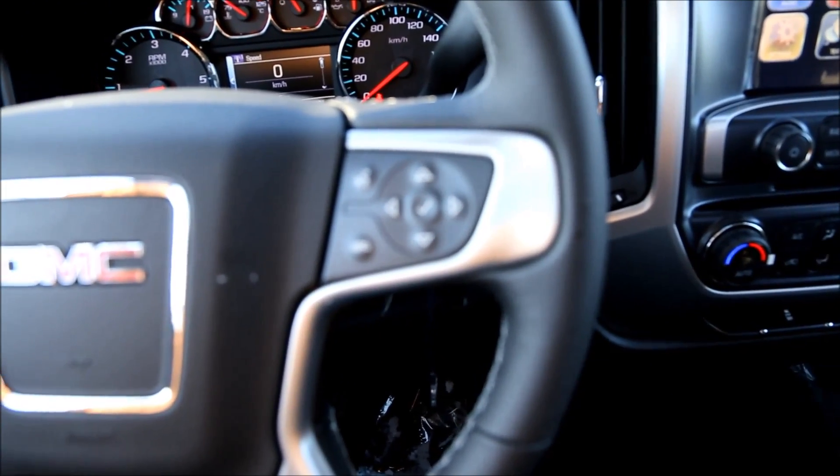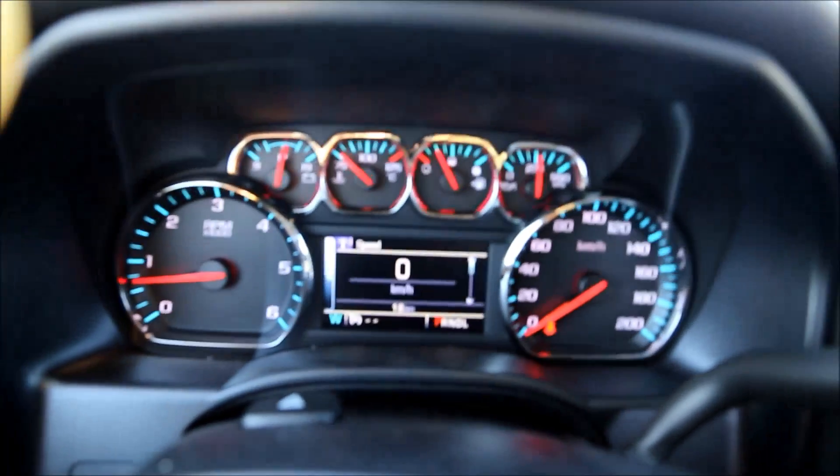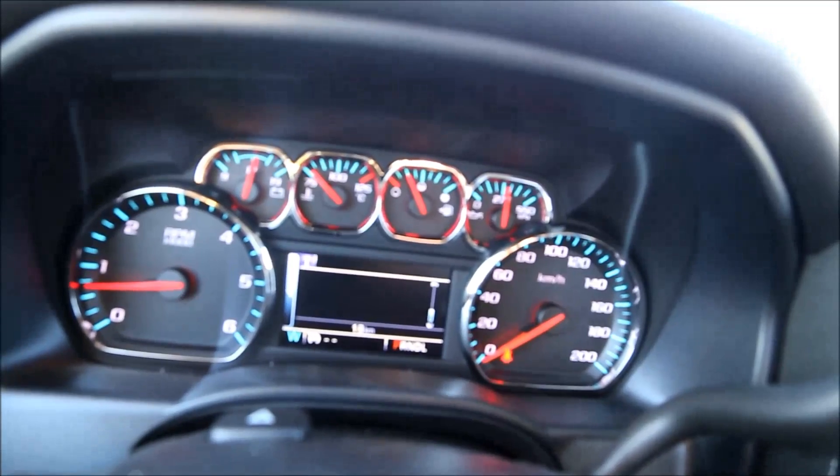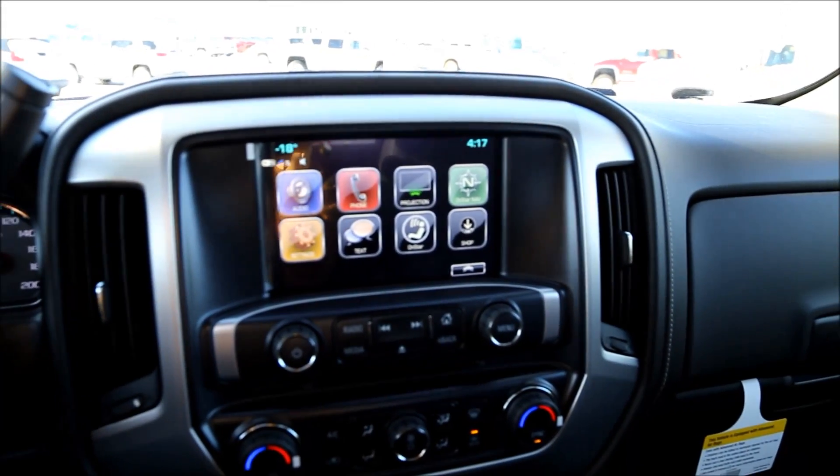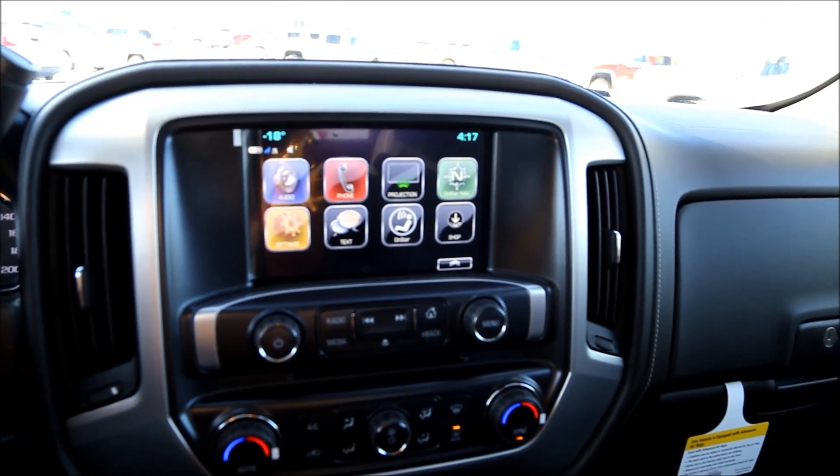Cruise control options are on the left hand side of the steering wheel. On the right hand side we have voice recognition as well as driver information display system navigation buttons. We have audio, phone, projection, OnStar calling, settings, text, OnStar nav, and more.